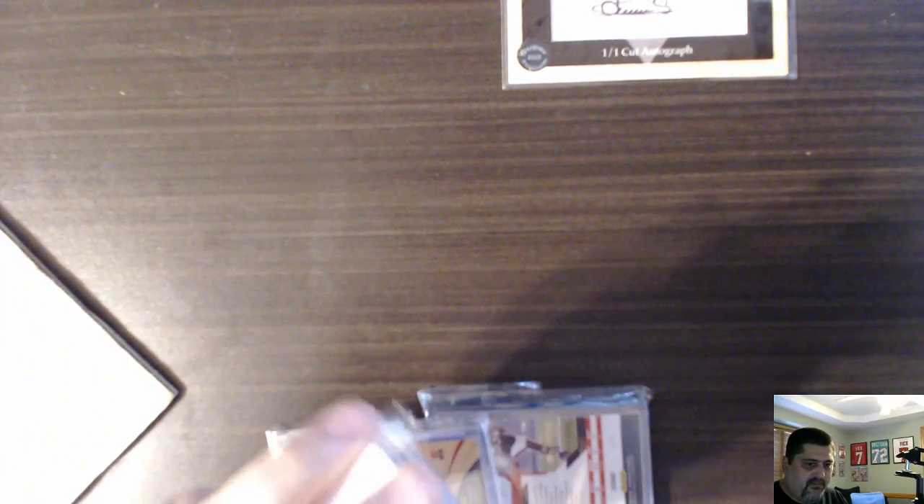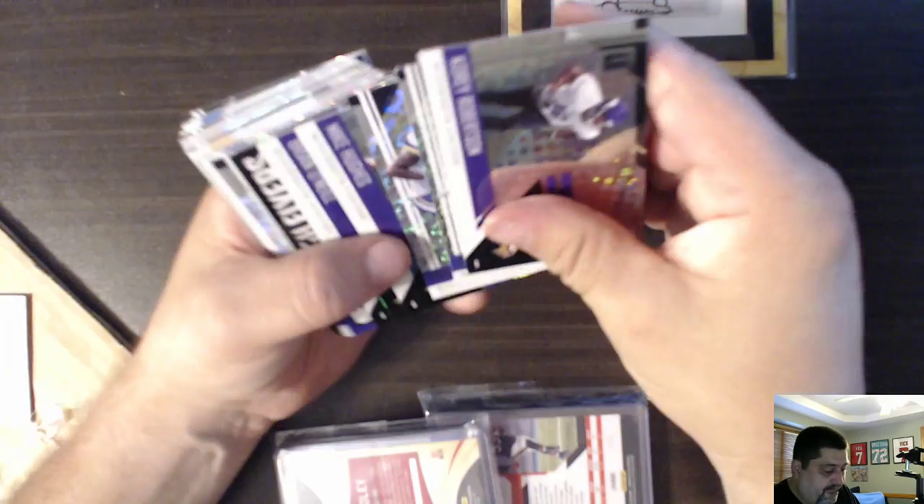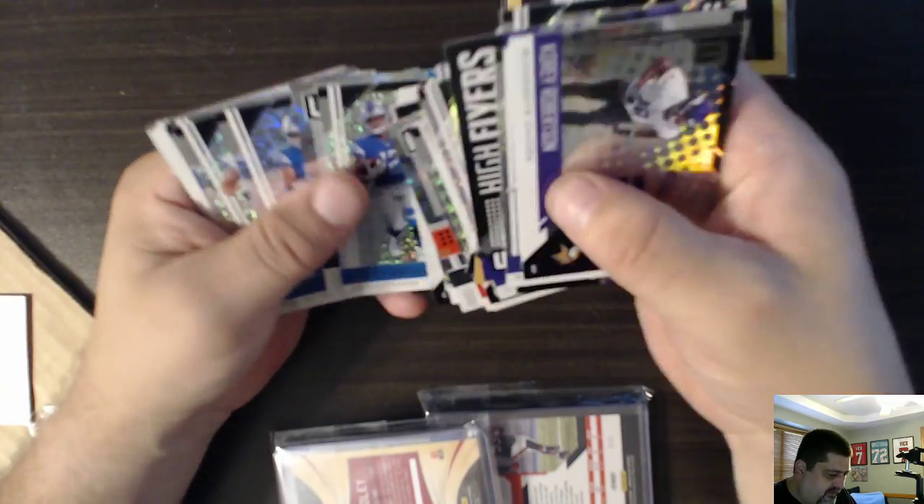These appear to be base cards of some sort, but packaged well. Let's see if I can get these out without damaging them. These are Unparalleled - are they all Unparalleled? Yeah, all Unparalleled. This was my divisions break - I had the NFC North. And these are the commons from there. We'll go through and pull out the rookies and some other things.